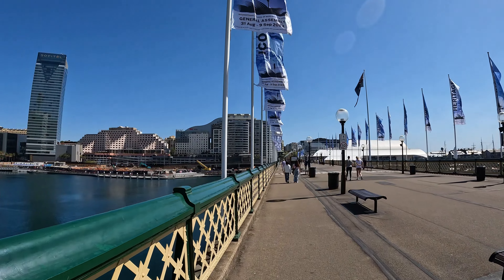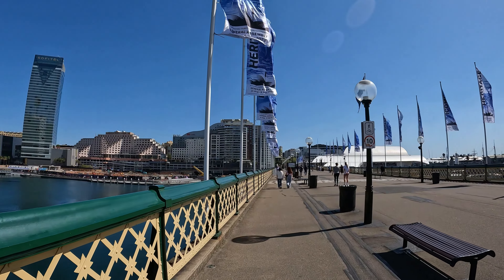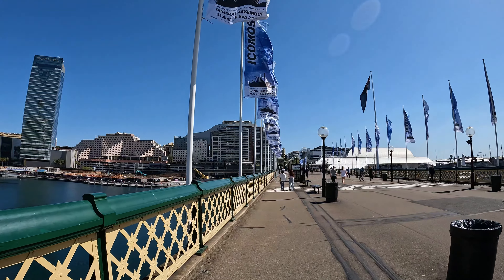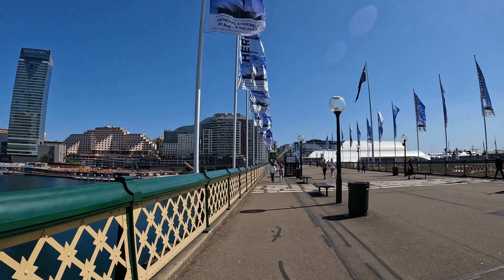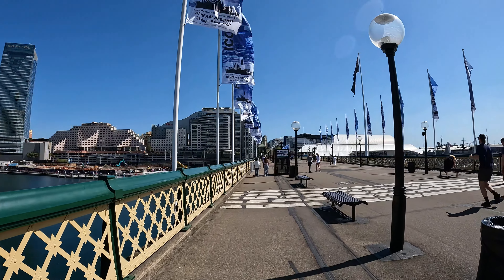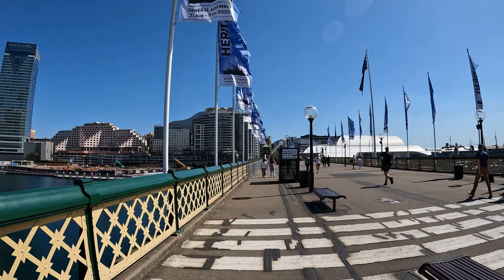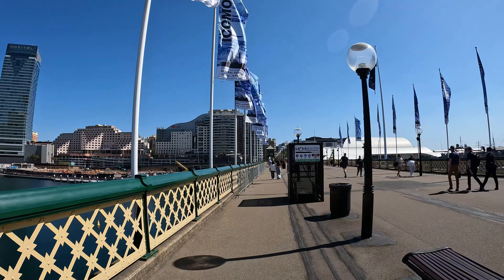There's a little marina down there where the well-heeled moor their boats before they tuck into the seafood on the Cockle Bay Wharf. Let's keep walking along the Pyrmont Bridge now and go across to have a look at the old Harbourside Shopping Centre site, and I'll let you know what's happening there.